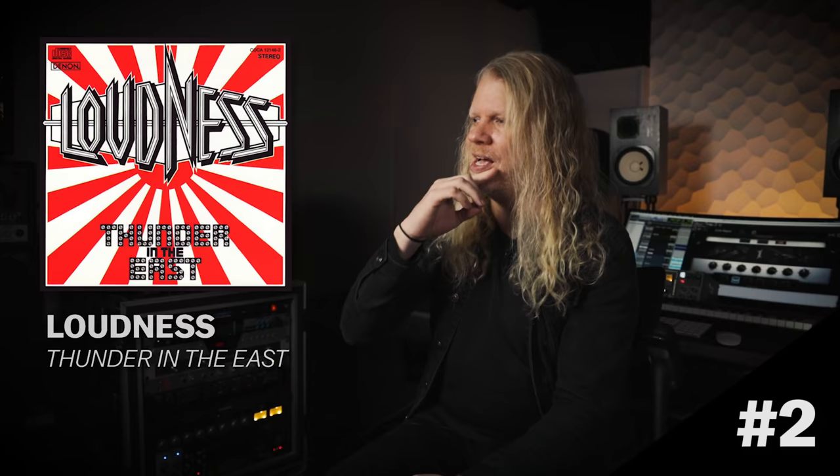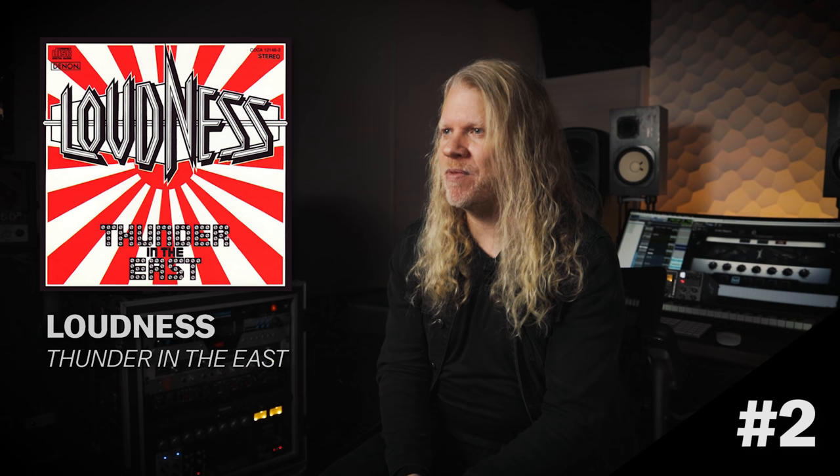And it sounds excellent. It's just very blade-like and ripping, and the whole album is absolutely stunning. I love the songwriting, and the tone is one of my favorites as well.